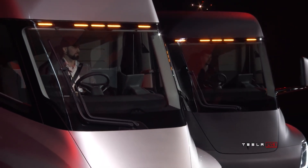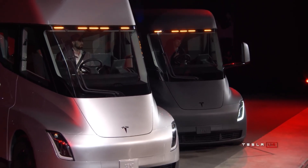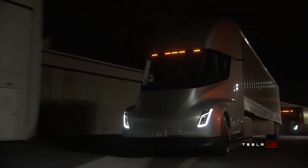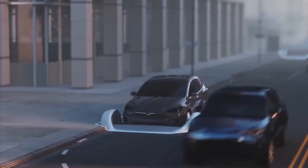The Tesla Semi is easily one of the most important products that Tesla has ever developed. It is definitely up there with the autonomous robo-taxi concept. Both of these inventions have the potential to fundamentally change the way that we transport people and things around the world.